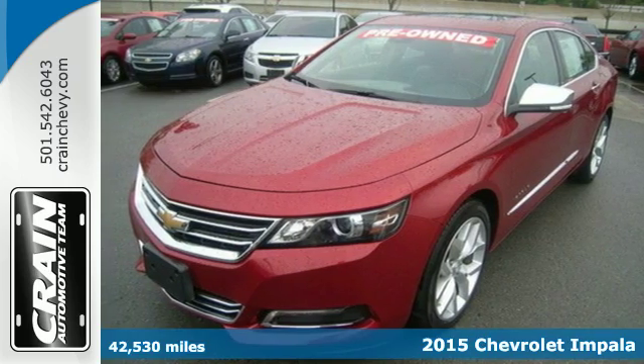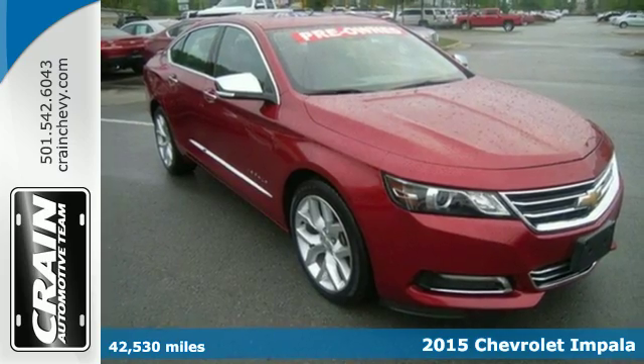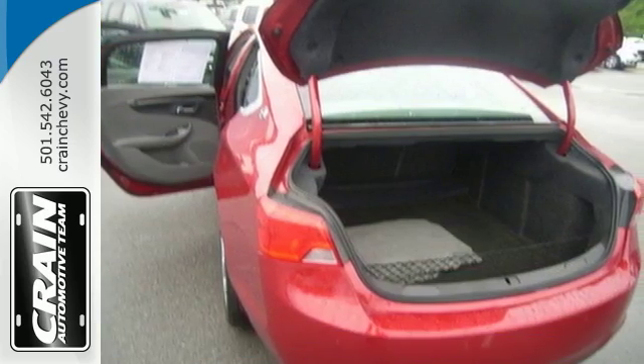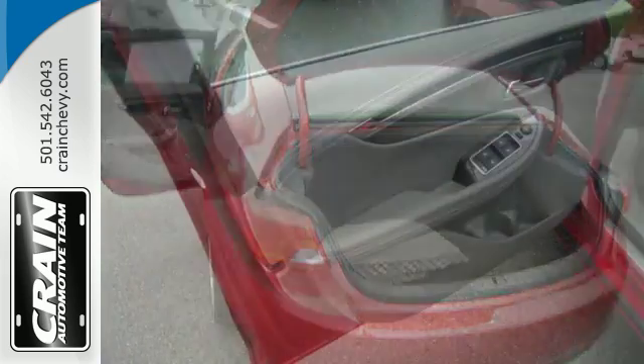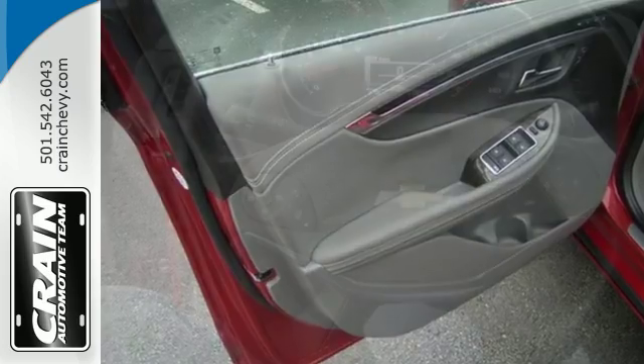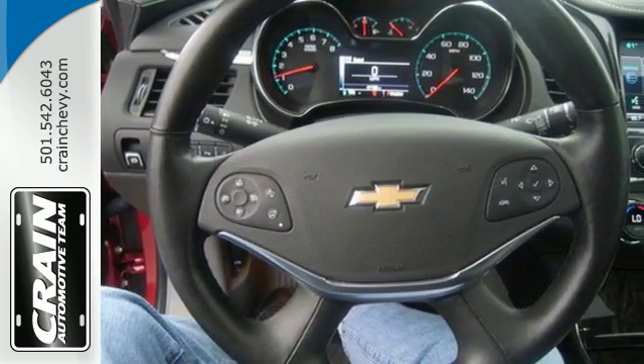Here's a 2015 Chevrolet Impala. It has an athletic stance and the spirited performance you've come to expect from a Chevrolet. With its fully automatic headlights, multifunction steering wheel, auto start-stop technology, and 10 standard airbags, you'll always be comfortable and secure no matter what the road has in store.